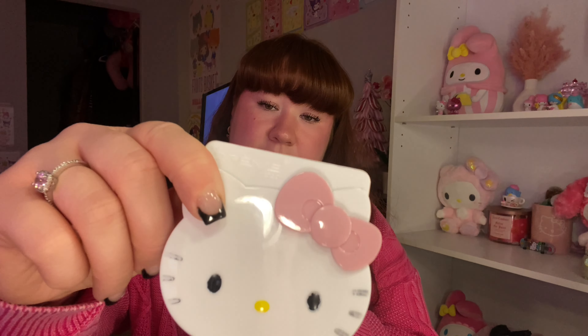Then I have my Hello Kitty compact in here — this thing is so cute. I talked about this in my last 'what's in my bag,' but she's wearing heavily; her whiskers and the eyes are starting to come off, and I haven't even had it that long. And then lastly what's in here is my pen.